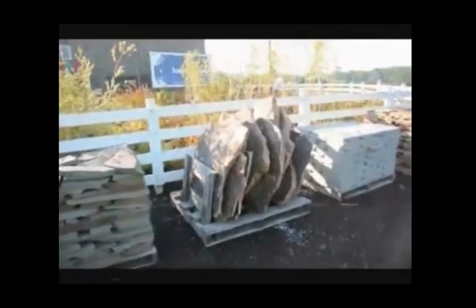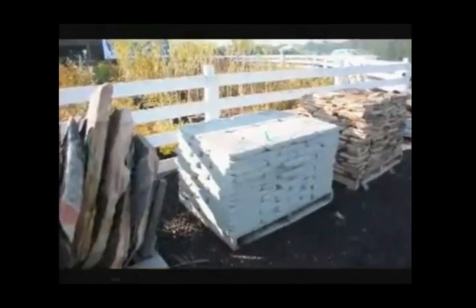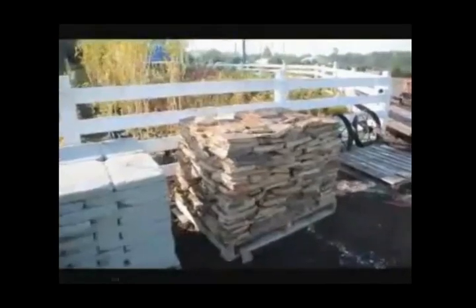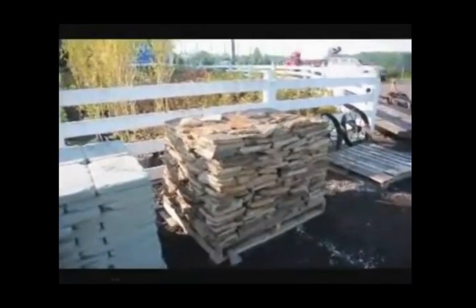This is our West Mountain Wall Standing Irregular Flagstone. This is a tumbled flagstone — it's good around pools because it doesn't have sharp edges. This is West Mountain Wallstone, and this is a thin West Mountain Wallstone.